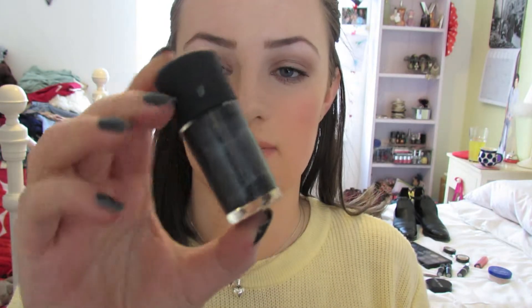Sticking to the beauty theme, the next thing I've been obsessed with is a nail varnish from MAC — this is Nightfall and I've got it on now. It's a metallic-y bluey-grey sort of colour, so pretty. I was given this for Christmas, put it on at the end of December, and I haven't taken it off since.